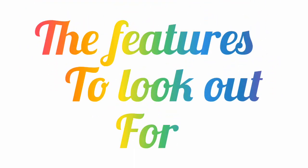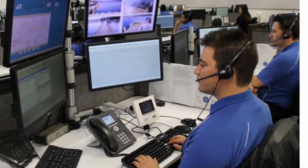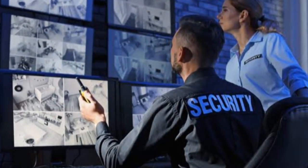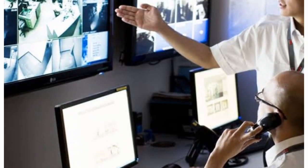First of all, let us look at the overview of business security systems. Business security should be a top priority for your company regardless of industry, role, and size. Find out what a business security system is and how it can help you save thousands of dollars in your organization.